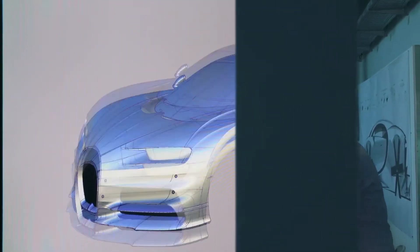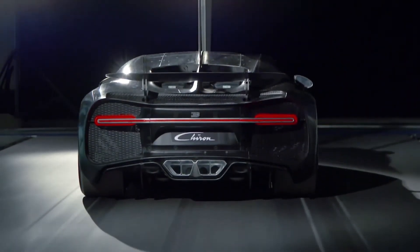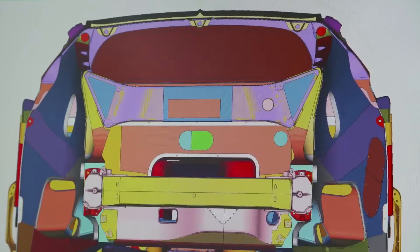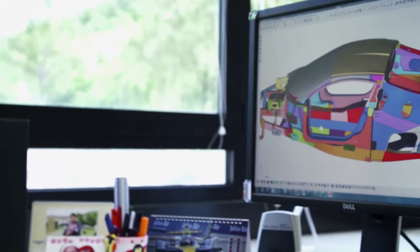The process begins by merging the design department's 3D computer model with the lessons learned inside the wind tunnel. We focus on CAD, creating 3D geometries. We make simulations through FEA — Finite Element Analysis — a computer tool that simulates real-world forces.